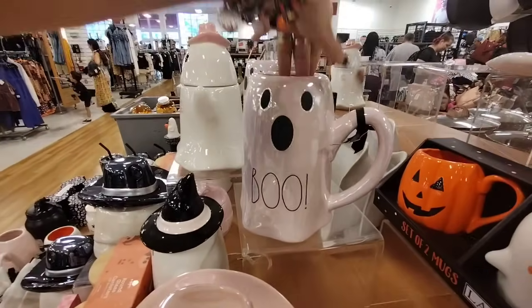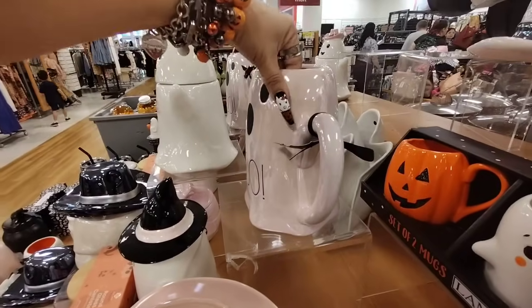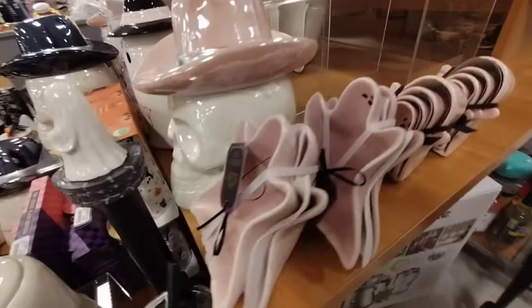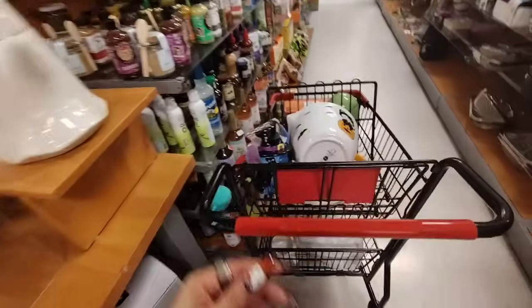Now we have seen this before — this is the Boo pitcher in the pink. I love it, I really really do want it. $14.99 is actually a really good deal for that piece as well. And then look at all of these measuring cups — those are also $14.99. Alright, I did find some goodies.